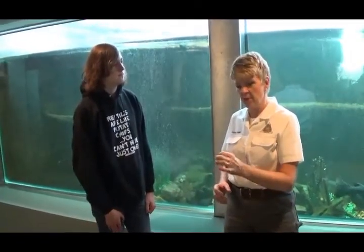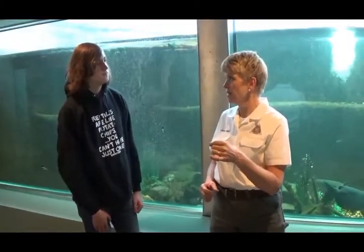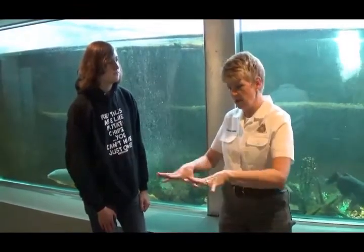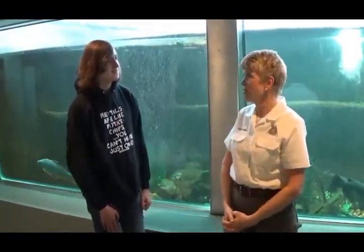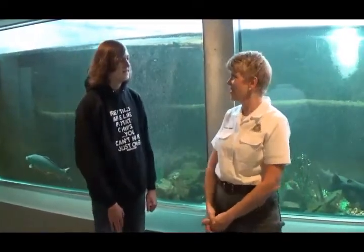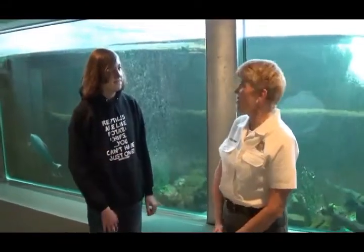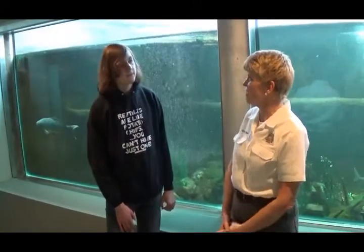We take a tube and drop pieces of worms and little minnows in — they're chopped up. We drop them through the tube, run water through it, and it all comes out at the bottom. They come scurrying over; they've been trained to know to come to the tube at feeding time. They know exactly when it's going to happen and always eat on the same side.